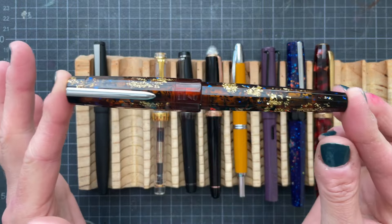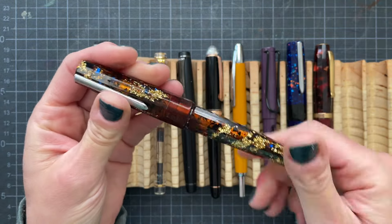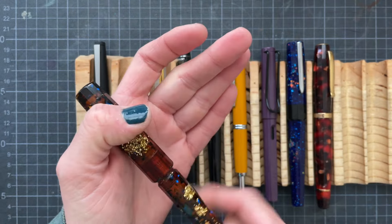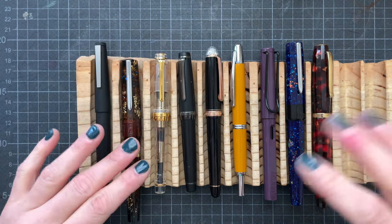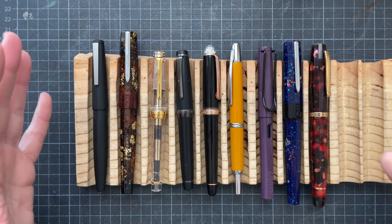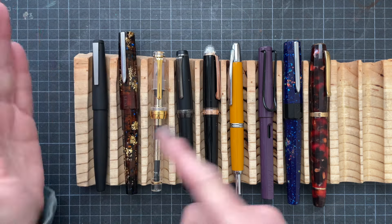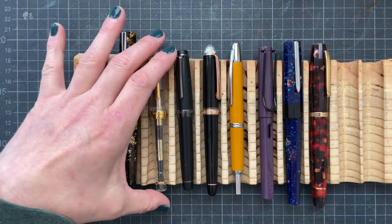This is my Benu Earl Grey. This is a Goulet exclusive. I purchased it with a fine nib, but I put a medium nib on here and inked it with Pelikan Brilliant Brown. I usually don't care to match pens with ink colors, but if I'm not sure which ink to put in what pen, then matching the color is a good way to go if you're indecisive.